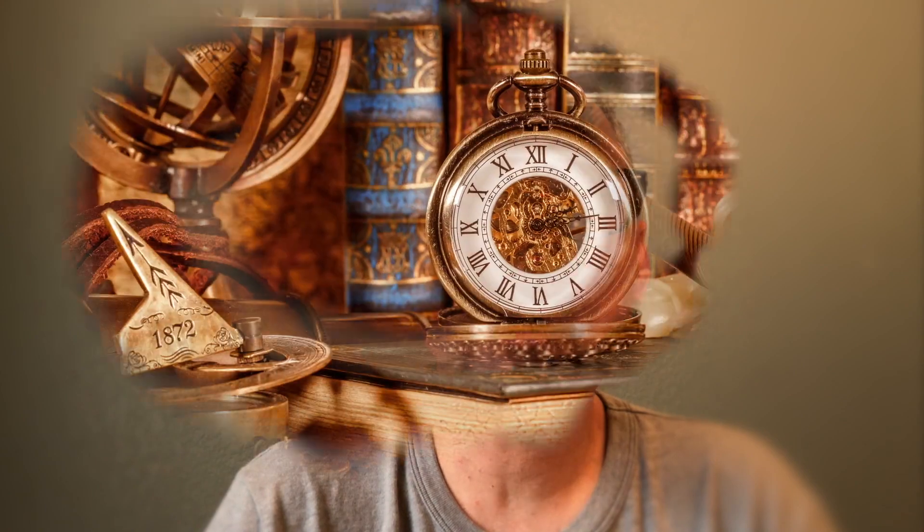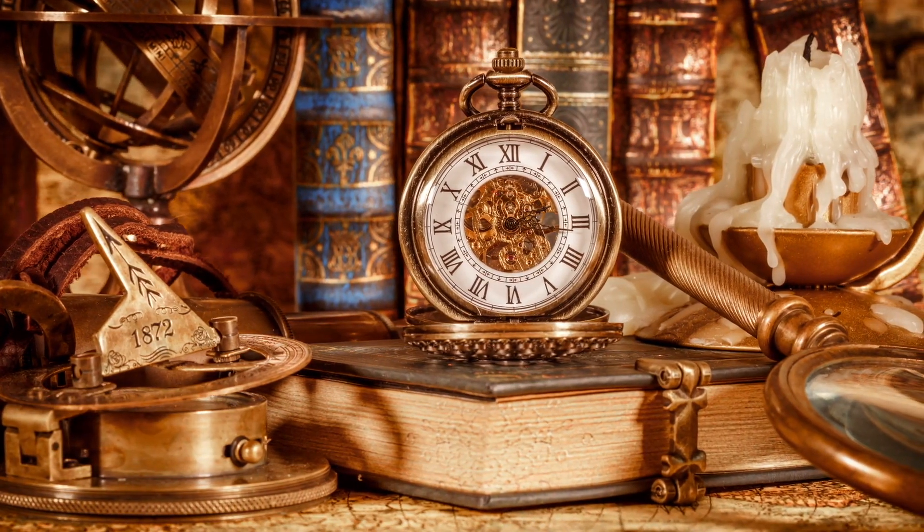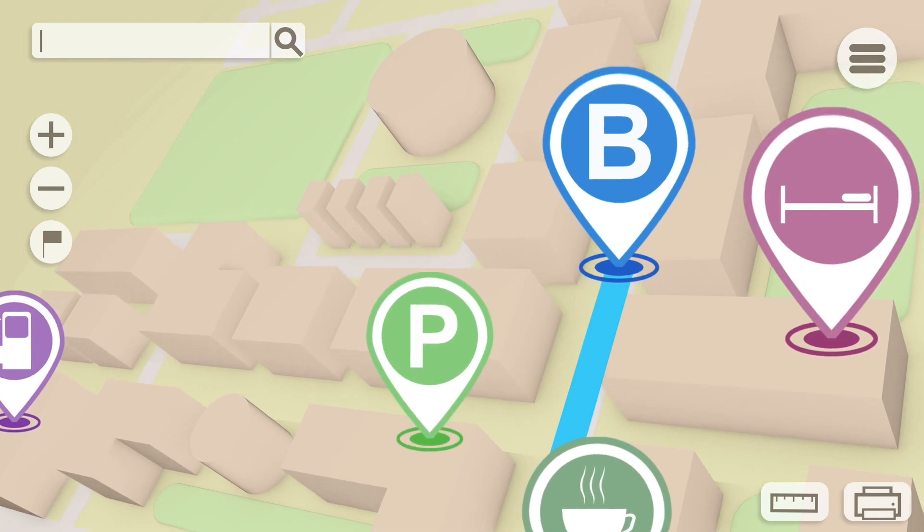We have a great idea for an activity to do tonight because it's going to involve the night sky. Can you imagine how early humans learned to get from one place to another? They didn't have GPS like we do now.